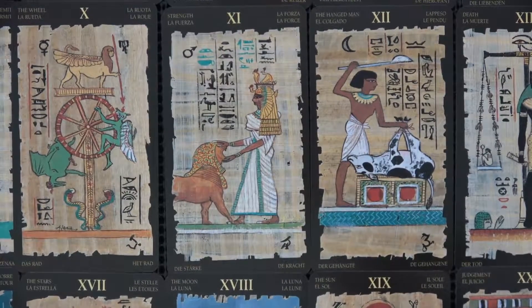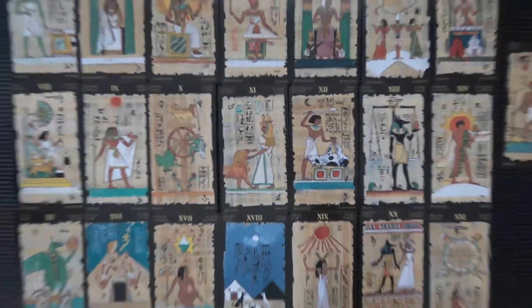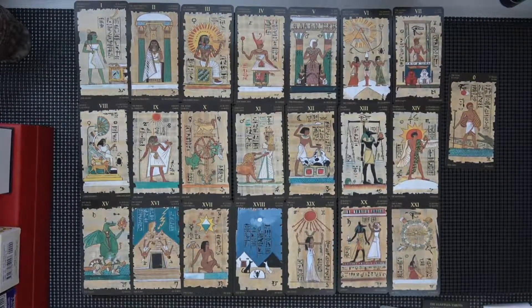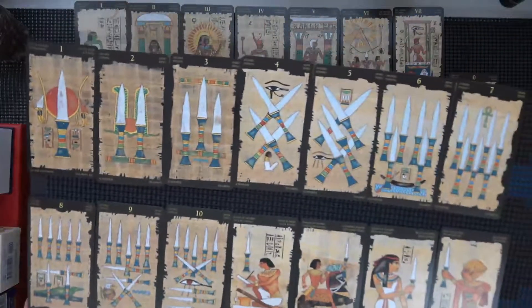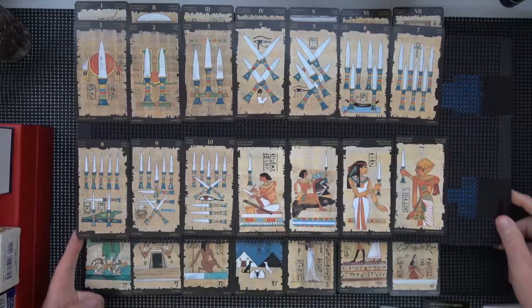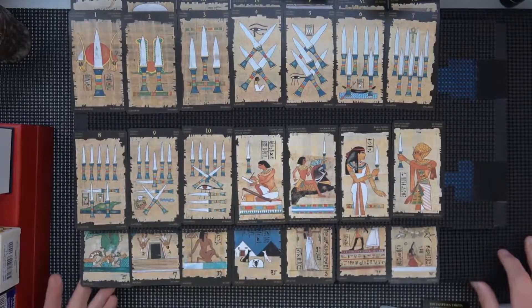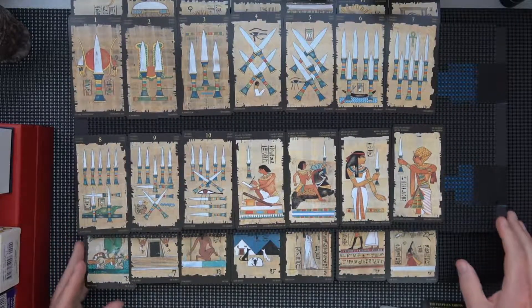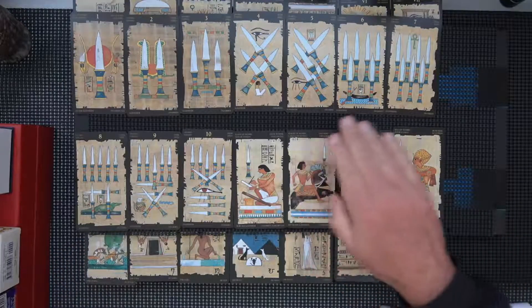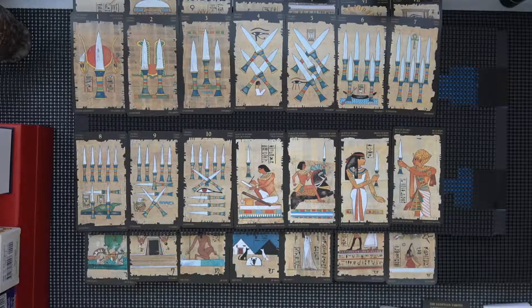Zoom in on a particular card right in the middle just to give you an idea. Oh my gosh, poor cow - let's back out now, didn't want to see that! And here comes the first suit - you can see it is pip-ish. These are the swords. There are nice colors; I like that if you're into that style of deck. Crocodile - that makes sense.